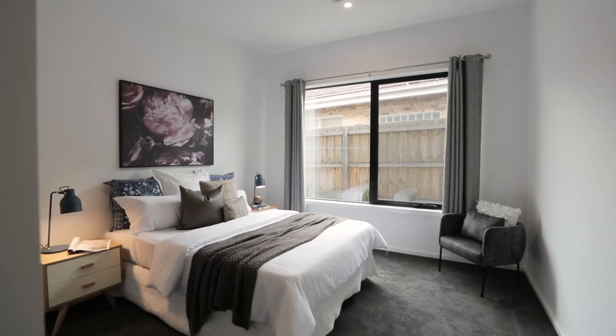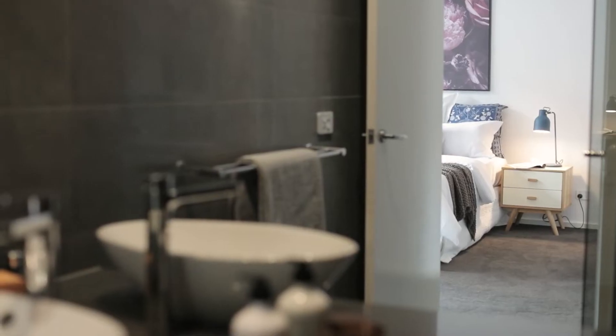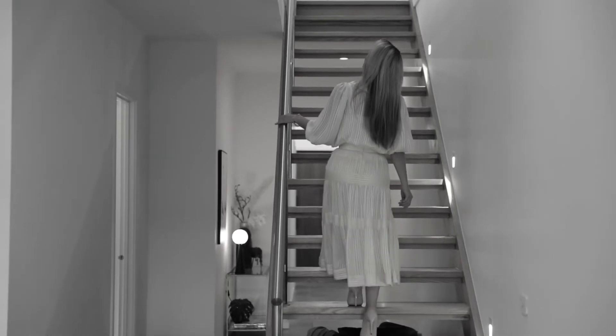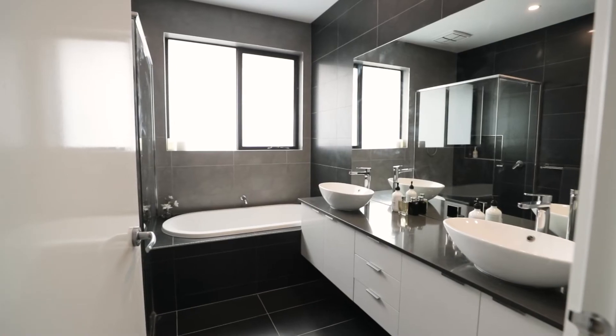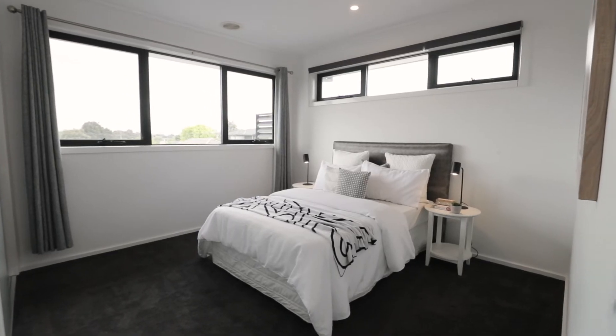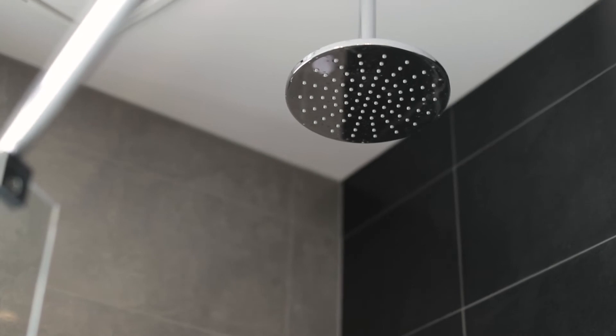Also on the ground floor is a guest bedroom fitted with a luxe ensuite and built-in robes. Ascending up a stunning timber staircase is a spacious retreat for the kids, a bespoke twin bathroom and three further bedrooms, including a sumptuous master with stunning dual vanity, rain shower overhead, walk-in robes and spectacular mountain views.